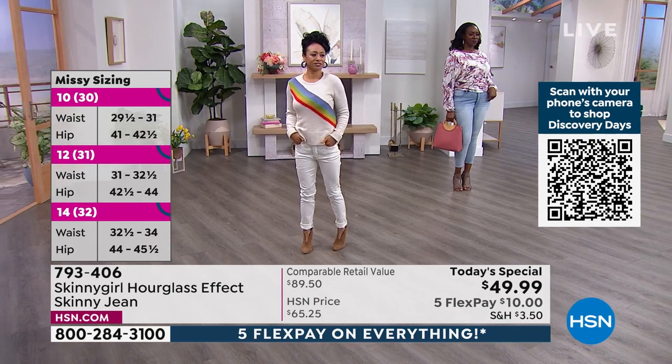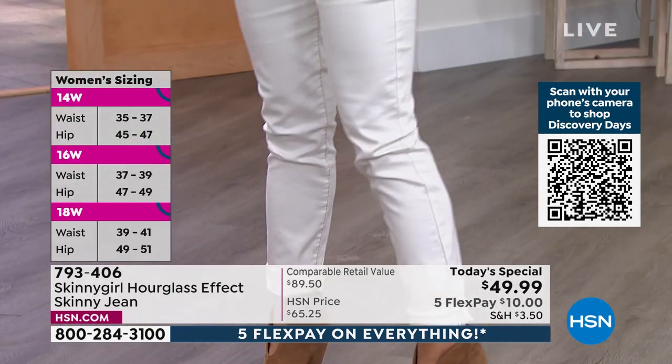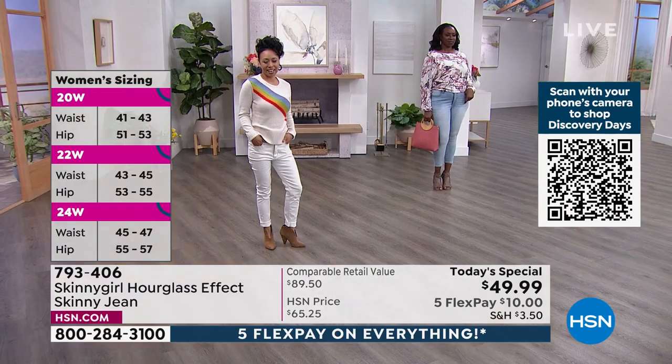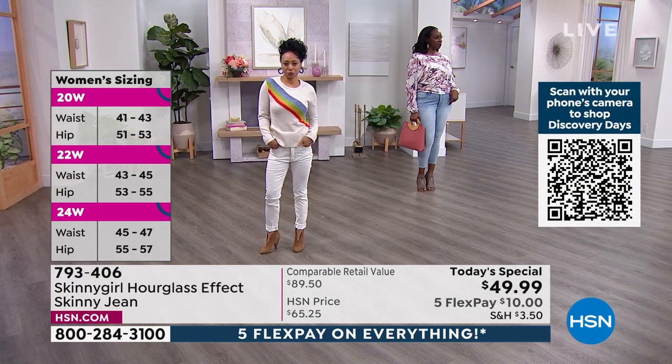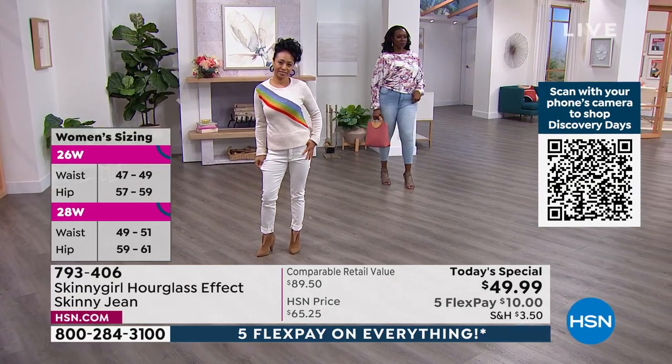Look at our petite model Caroline — she's extra small, and she has on the chalk. This is like having your own personal tailor, because you decide if you need average, tall, or petite. Go with your true length — they fit everybody beautifully.